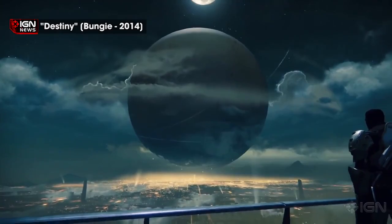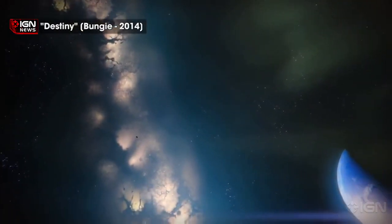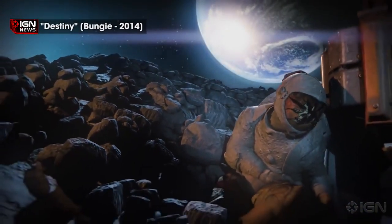Destiny creator Bungie has confirmed it's already been able to increase the FPS and resolution of Destiny on Xbox One to match the PS4, signalling this could be the long-awaited change that Microsoft needs to make to close the performance gap between it and the PS4.